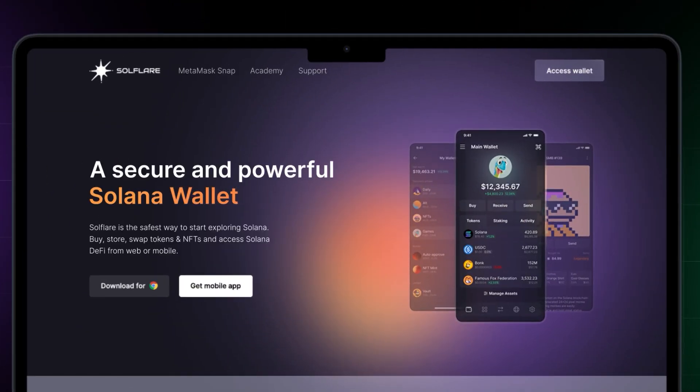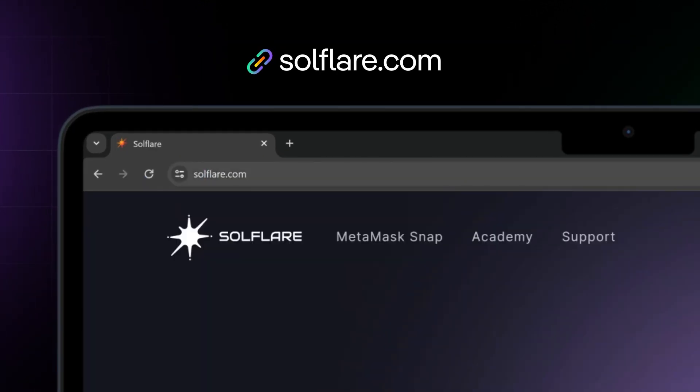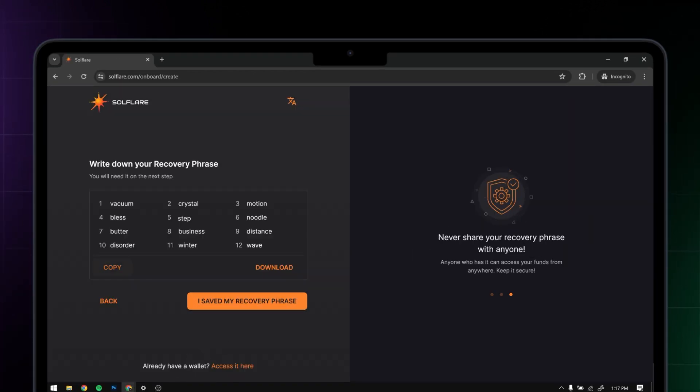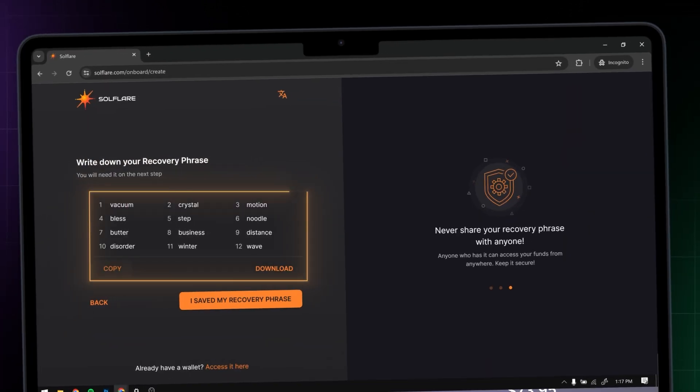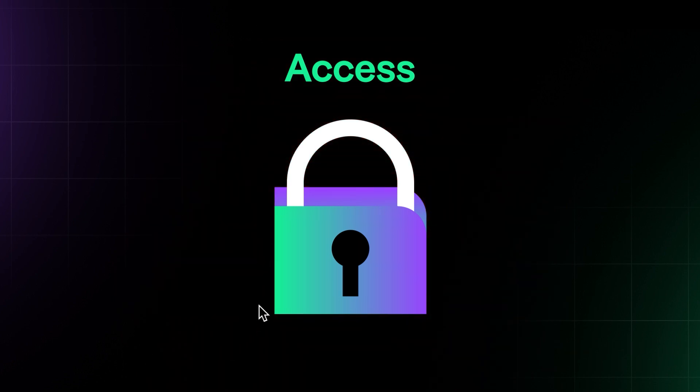If you're on desktop, the setup process is just as simple. Head to soulflare.com on your browser. From there, click on Access Wallet and then choose I Need a New Wallet. Write down your recovery phrase and store it in a safe location — anyone with your recovery phrase can access your assets from anywhere, so you don't want to lose this.